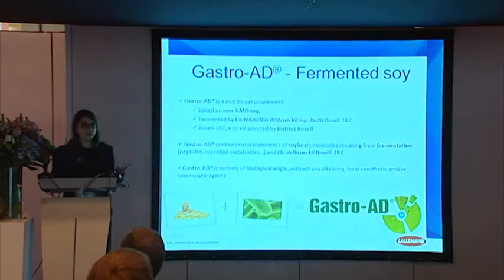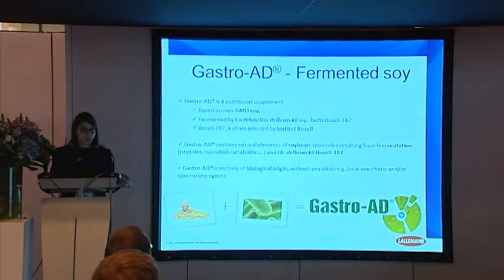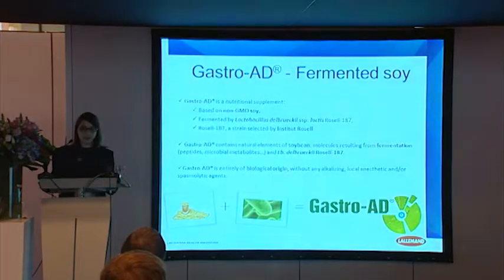To sum up, L'Allemand decided to use soy and also its expertise in fermentation and probiotic production to create the product GastroAde, which is a nutritional supplement based on non-GMO soy and fermented by a specific strain of Lactobacillus, called Lactobacillus delbrueckii lactis Rosell-187, a strain selected by Institut Rosell. During the production of GastroAde, there is no additional extraction. That means we keep the soy, the Lactobacillus, and also all the molecules produced during the fermentation. Then we dry it and obtain a powder.